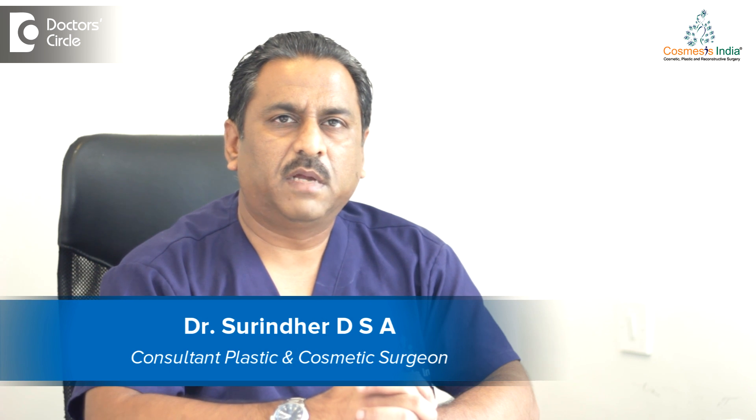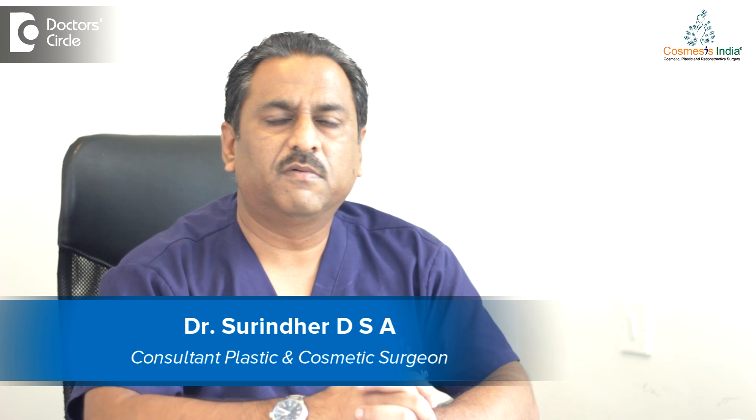Hi, I'm Dr. Surinder. I'm the director of Cosmosis India. We are a cosmetic and aesthetic surgery center in the heart of Mangalore on Brigade Road.